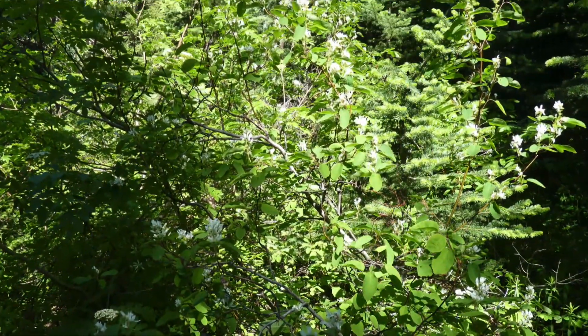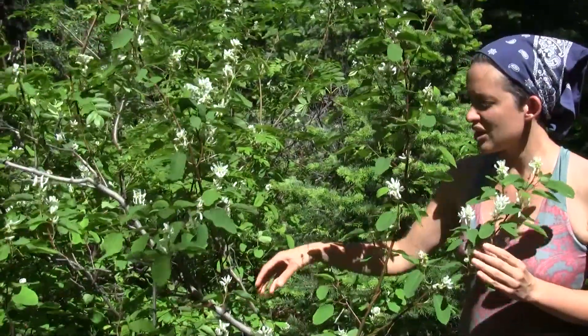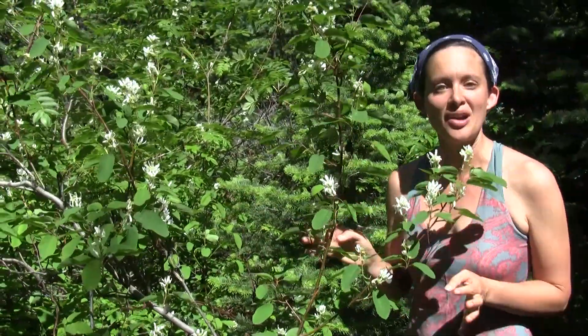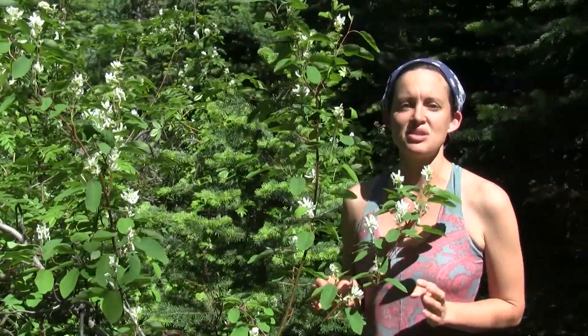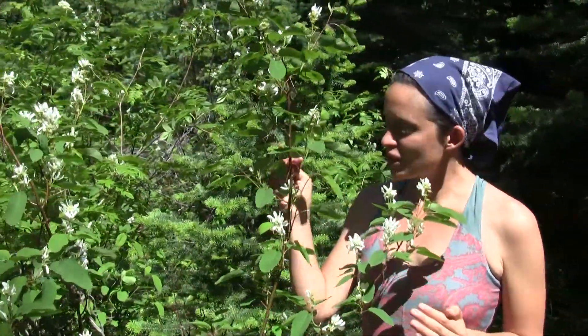The branches are this beautiful dark gray color, and they're quite slender, but the wood is very strong. So the wood was used to make things like arrows, basket rims, fire drills, and teepee closure pins.